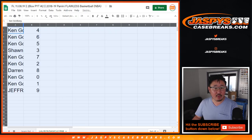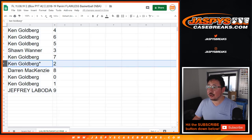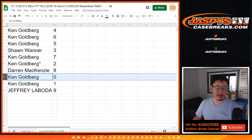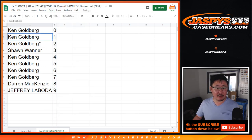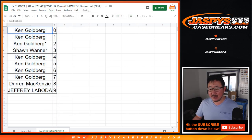Alright, Ken with 4, 6, 5. Sean with 3, Ken with 7 and 2. Darren with 8, Ken with 0. You would get any and all redemptions for the Lakers-Knicks-Spurs and Cavs — those teams on that tab right there, including 1-of-1 redemptions, Ken. But it doesn't matter, because you've got number 1 as well. And Jeff with number 9. Let's sort by number. Coming up next will be the break — jasperscasebreaks.com.